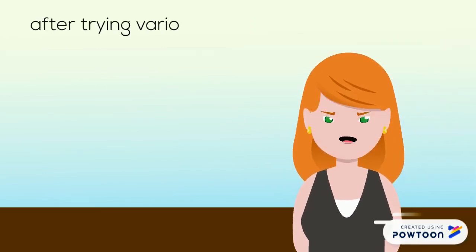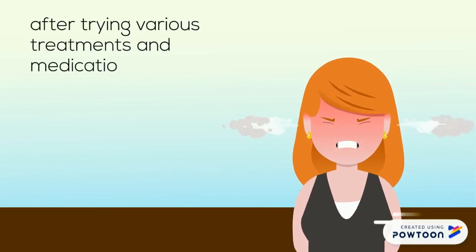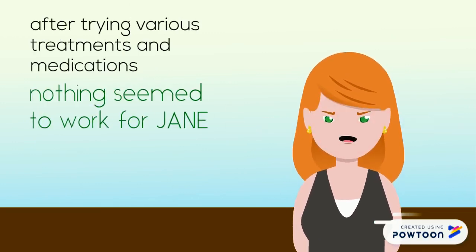After trying various treatments and medications, nothing really seemed to work for Jane.